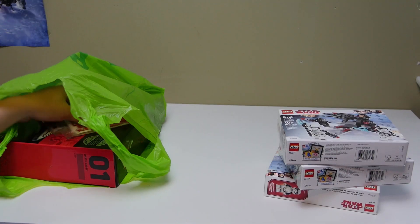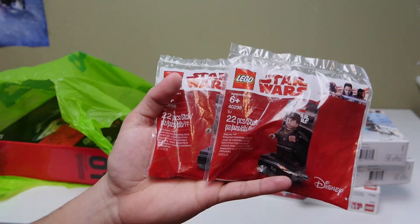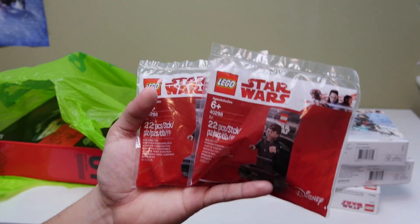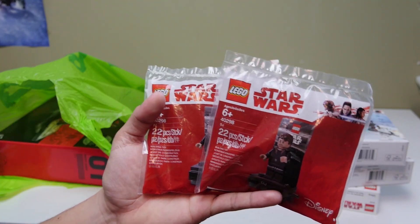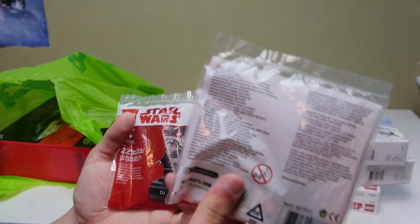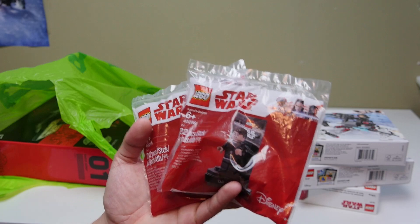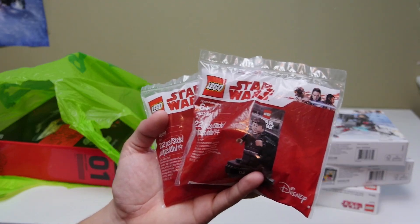Moving on to the next store — first things first, I did find two of these DJ poly bags. I'm not a huge fan of how the minifigure came out and I don't really care for his character, but whenever you find something like this I always think you should pick some up. Items like these are generally for promotions or GWPs, so whenever you find them on shelves I definitely recommend picking them up. These were about three or four dollars each, which is a pretty good deal because usually you have to spend like $30 or $40 to meet the threshold to get these for free.